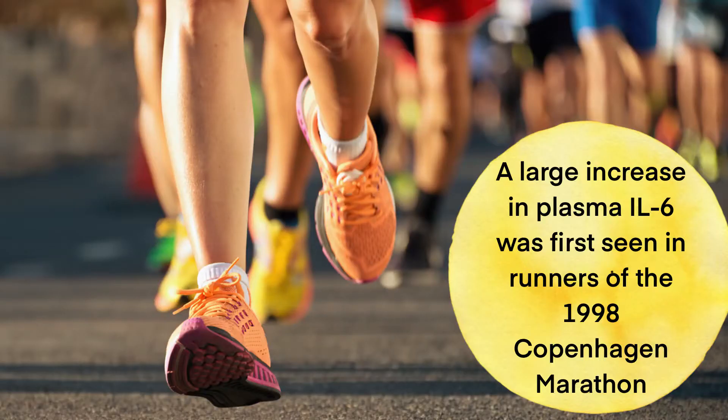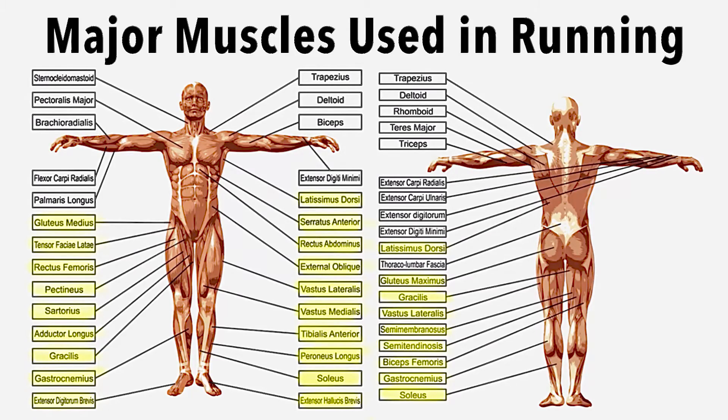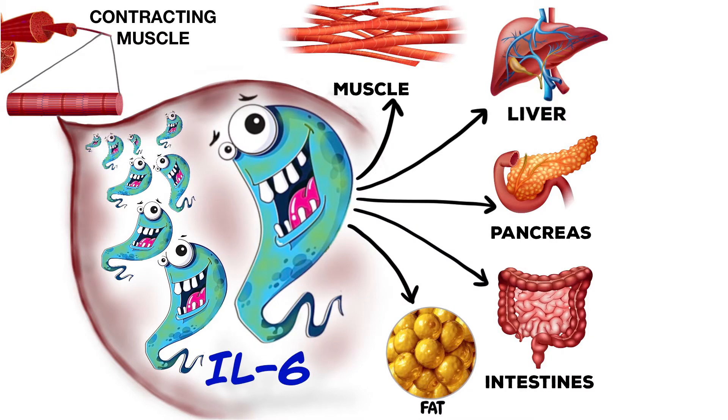For example, blood concentration of IL-6 increases 5-fold after running pretty hard for about 30 minutes, but increases 100-fold after running a marathon. Also, the more muscle mass involved with exercise, the more IL-6 is released from muscle cells. The highest amount of IL-6 is released after running, which uses many large muscle groups.